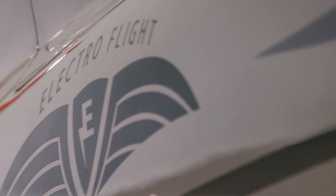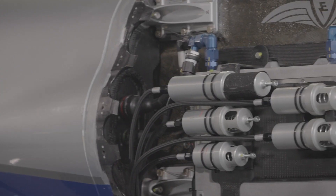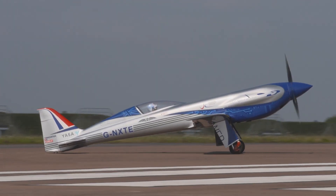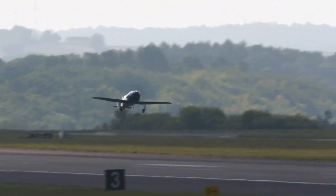Yes, the same company known for luxury cars is now setting records in the sky. This cool-looking plane isn't just any plane — it's a symbol of how far we've come in aviation technology. It's a huge step forward in how we fly. Imagine a future where all planes are this advanced and eco-friendly.